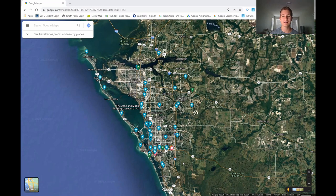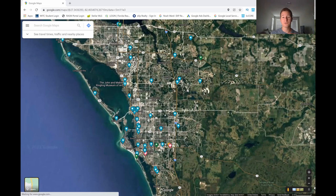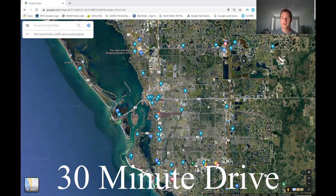We are going to be using the center of Lakewood Ranch for distances. If you're living in the Lakewood Ranch area, the nearest beach for you would be Lido Key Beach, over here by St. Armand Circle — that would be your closest beach. From the center of Lakewood Ranch, that would take you about a 30 minute drive, so it's not too bad.